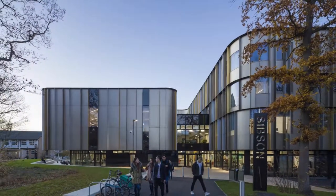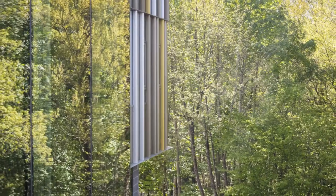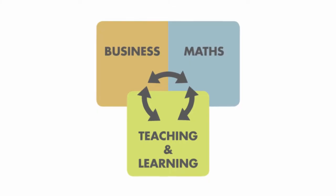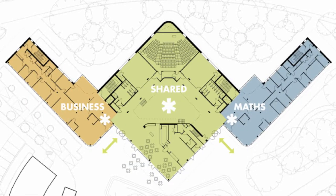We have now completed the project with the University of Kent, called the Sibson Building. It is to house the School of Business and the School of Maths, and also to provide some shared teaching and learning space.